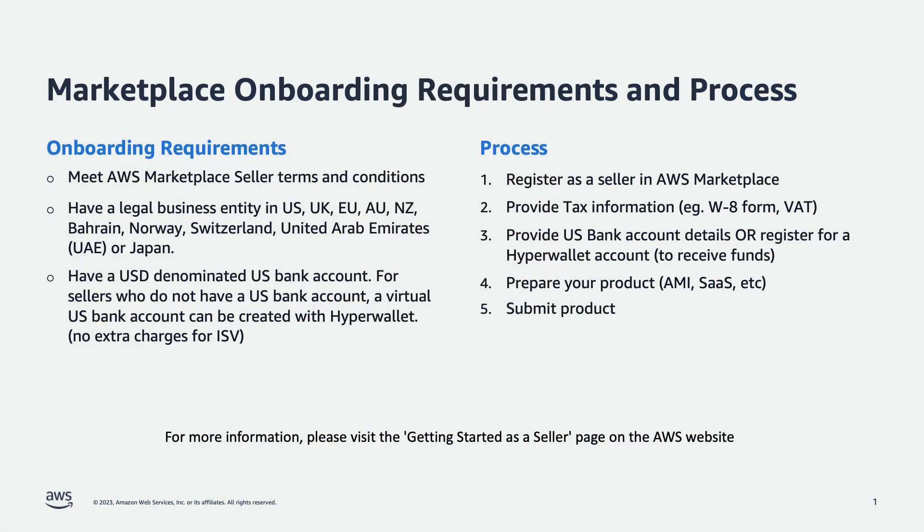Here are the requirements for listing in AWS Marketplace. The decision to list in AWS Marketplace should be aligned with your organization's business objectives, target market, and product or service offering. Before listing in AWS Marketplace, evaluate the costs, benefits, and readiness of your solution.